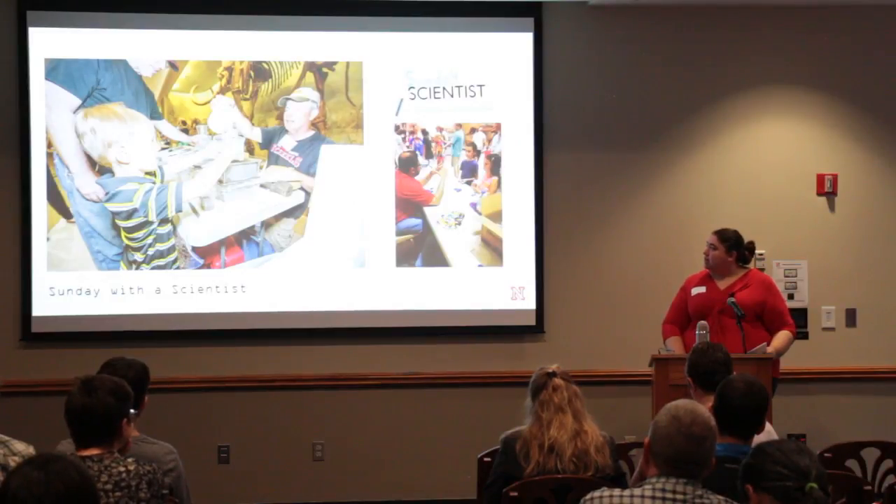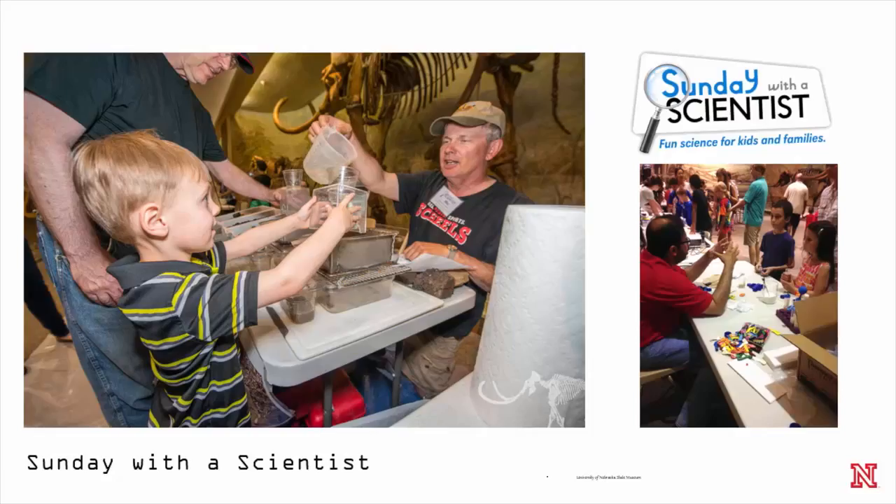Another fun fact is Kathy's been doing Sunday with a Scientist so long that she's now had kids who have literally grown up in the program and come back every month. As a museum, that's really cool for us to see.